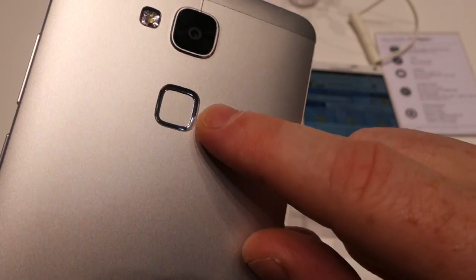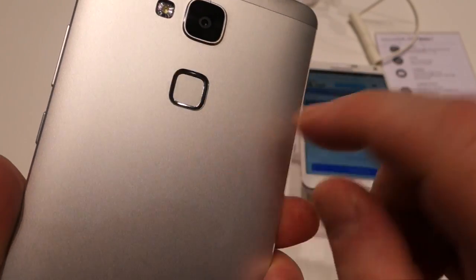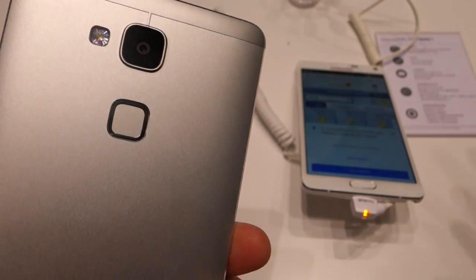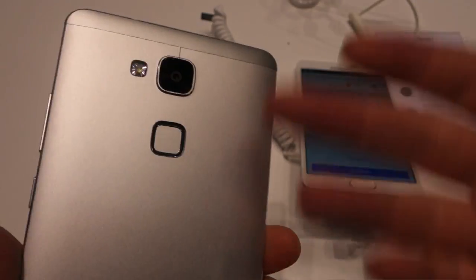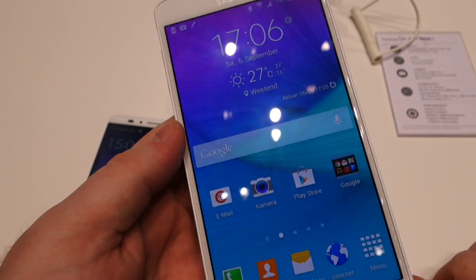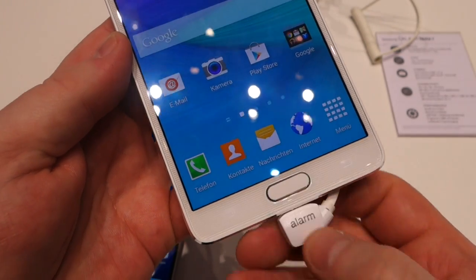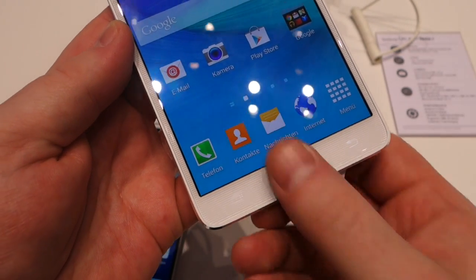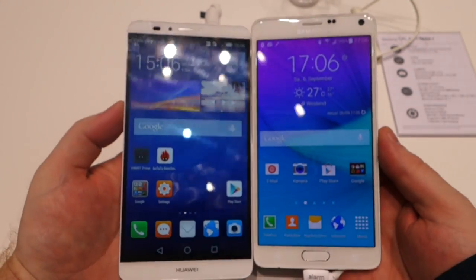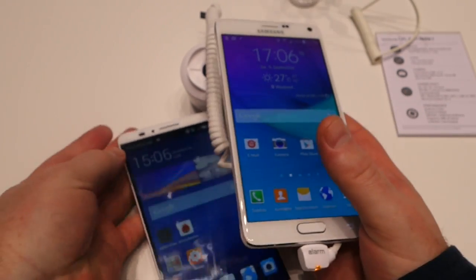This fingerprint reader from Huawei is interesting — we were told it will work in any direction with your finger, and it will even work if your fingers are wet or sweaty. The fingerprint sensor on the Note 4 is the same one we saw on the Galaxy S5, implemented here on the home button, and you can only swipe downwards. Huawei are quite boastful with their new fingerprint sensor, saying it's the best on the market right now and trying to one-up Samsung.